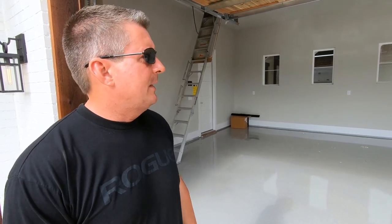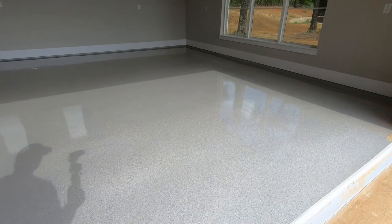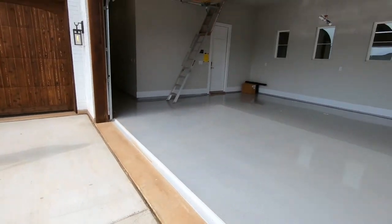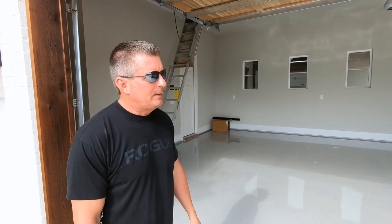A pretty cool unique feature we've done here in the garage — a lot of people do painted floors, but sometimes that painted floor will peel right off onto the tires when you back the car out. So this is a new product called liquid granite. It's about a quarter of an inch thick, put on hand-troweled and then polished. Really cool unique flooring — about 15,000 PSI, so really strong and durable. High-end, but these people wanted it, so we tried it out.